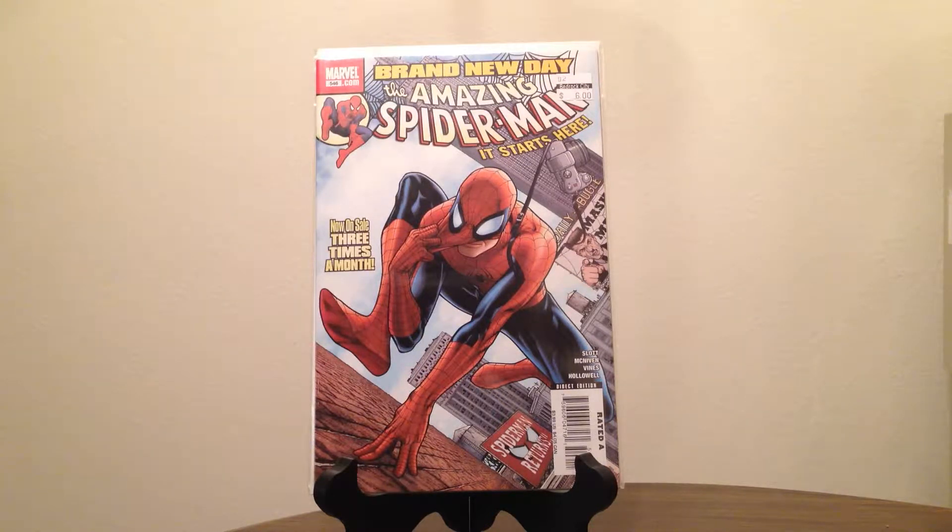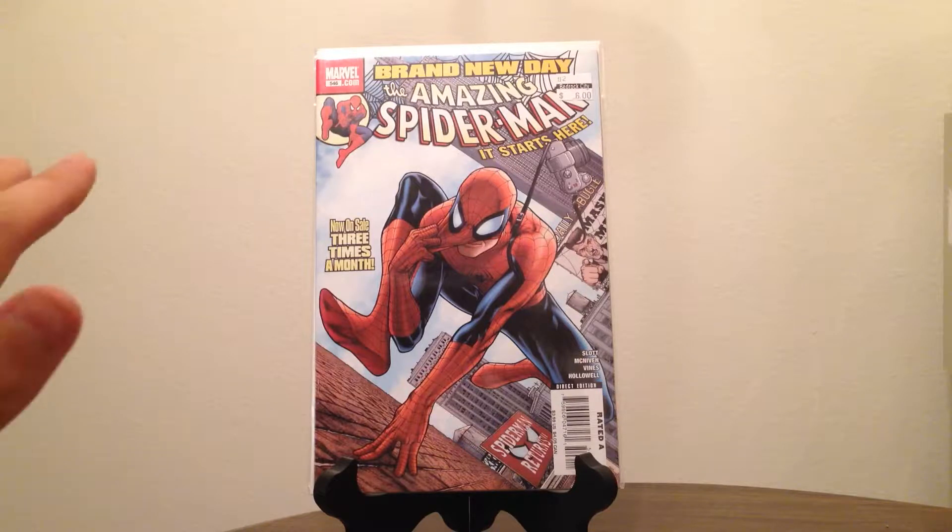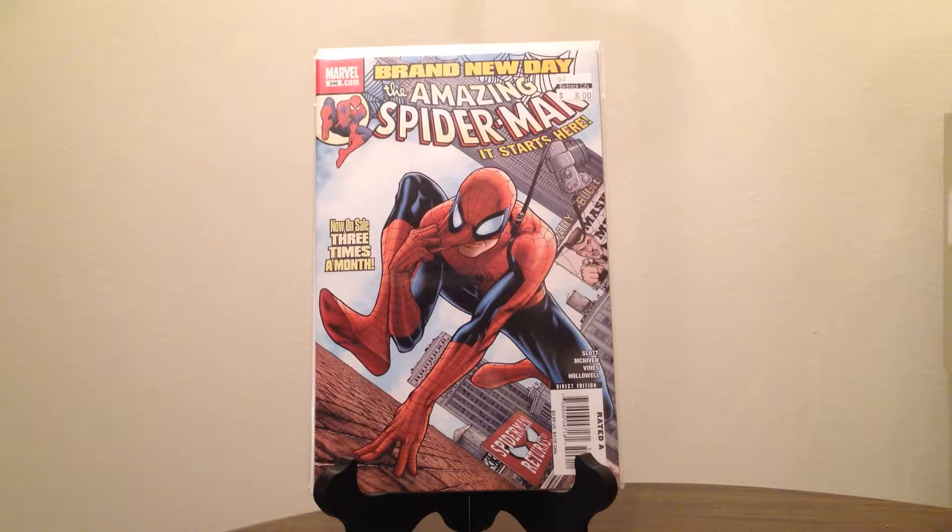To start off, I got Amazing Spider-Man number 546 — the first issue of Brand New Day, right after they jettisoned his marriage to Mary Jane. It was priced at six bucks but I got it for three, which is actually less than cover price. This was at the time when I had stopped buying Marvel because I couldn't justify paying four bucks as a regular cover price, unless there was a backup comic in there as well.